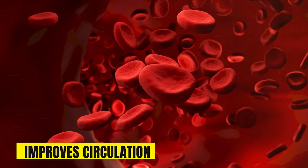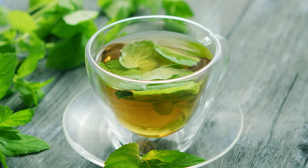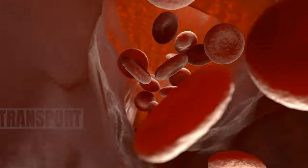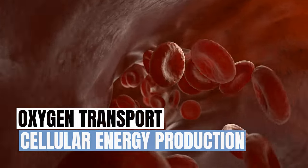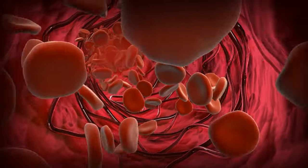Benefit 1: Improves Circulation. In addition to lowering blood pressure, nettles enhance overall circulation when added to your daily routine. Nettle tea contains a rich supply of iron that helps boost the production of hemoglobin and red blood cells. More red blood cells means better oxygen transport and cellular energy production. Nettles also improve circulation through their anti-inflammatory actions, which open up blood vessels, increasing blood flow.